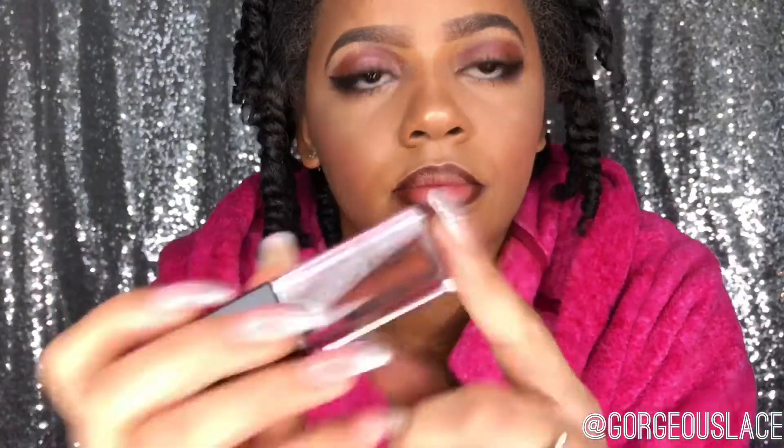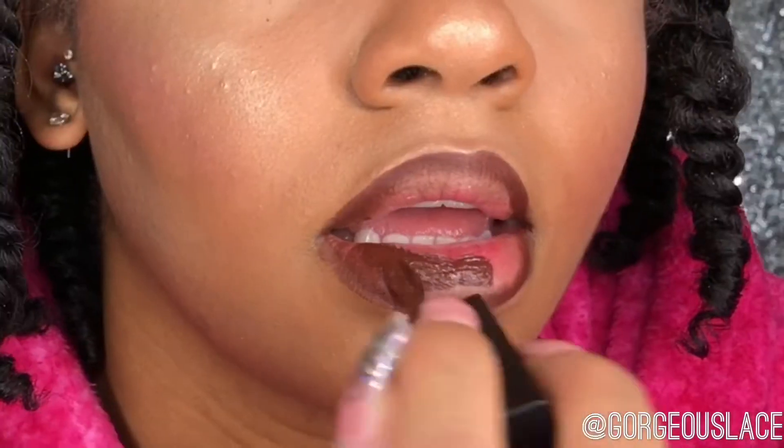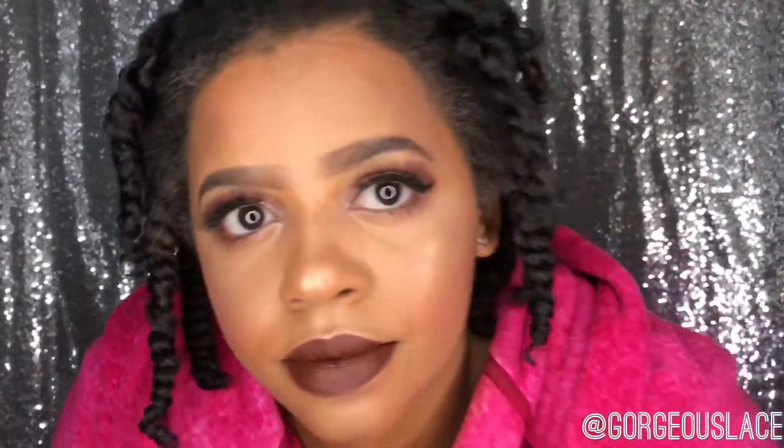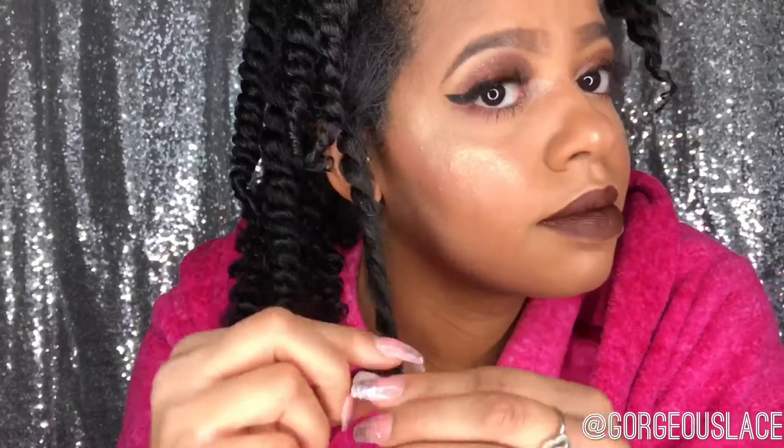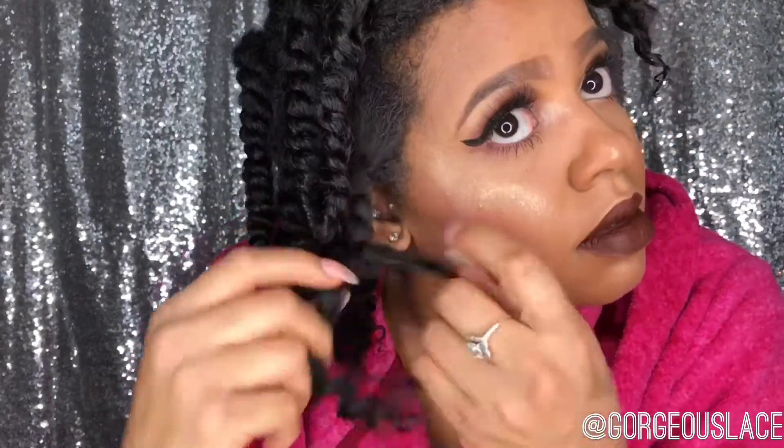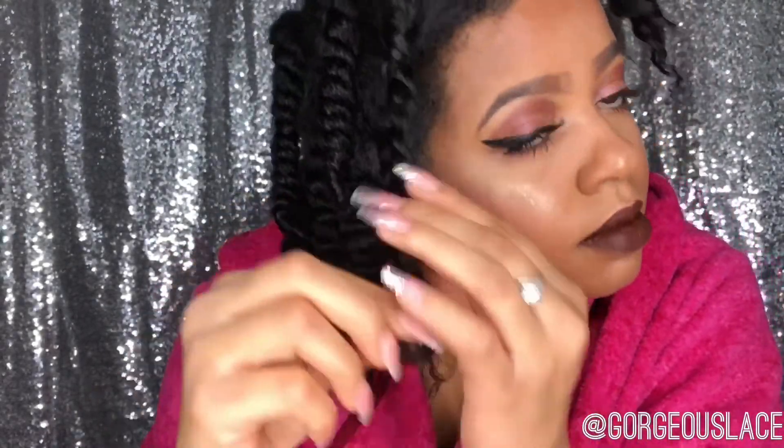Next I'm going in with my chestnut lip liner from Matte Cosmetics to outline my lips. Then I'm taking my Smashbox liquid matte lipstick in the color True Grit — it's a really pretty brown color.